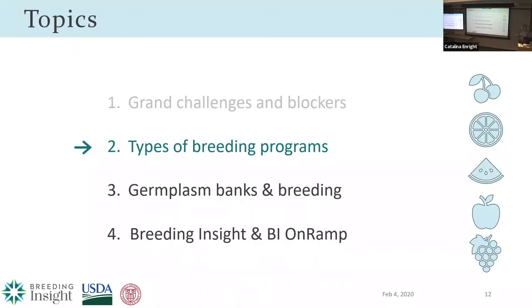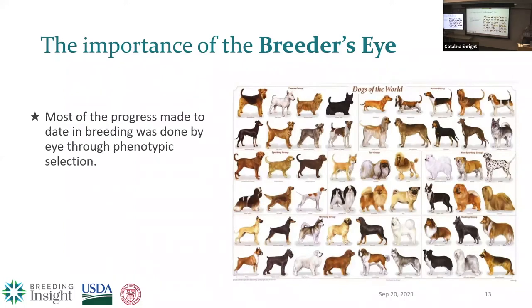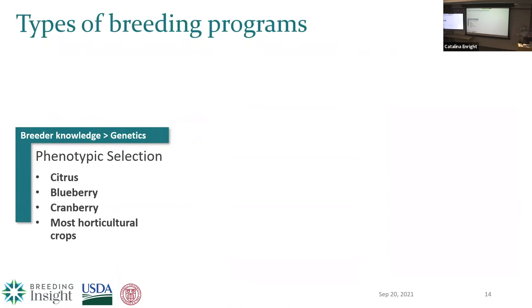Next I want to talk briefly about the types of breeding programs we see, and before that, the breeder's eye. To date, most of the progress done in breeding — no matter what species — was done through phenotypic selection. That's true for dogs as much as it is for corn or tomatoes, because it's easy: you can do it in your backyard with no specialized equipment. But it takes years to perfect — 20 to 25 years to really know your germplasm well enough. For most horticultural crops, breeder knowledge is much more important than genetics in the decision-making process. They're looking at overall plant architecture and products coming off the plant, making decisions based on their own evaluation — relying on high numbers and subjective evaluations.